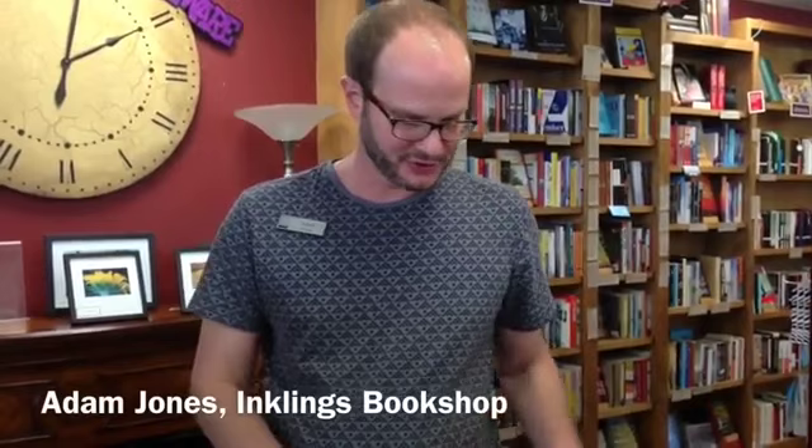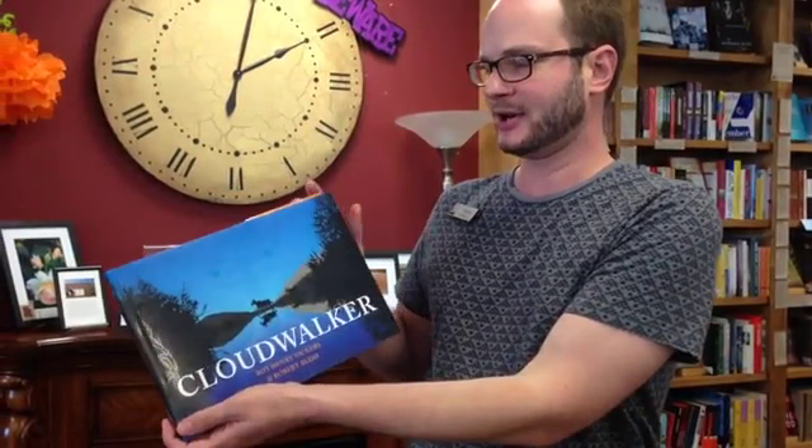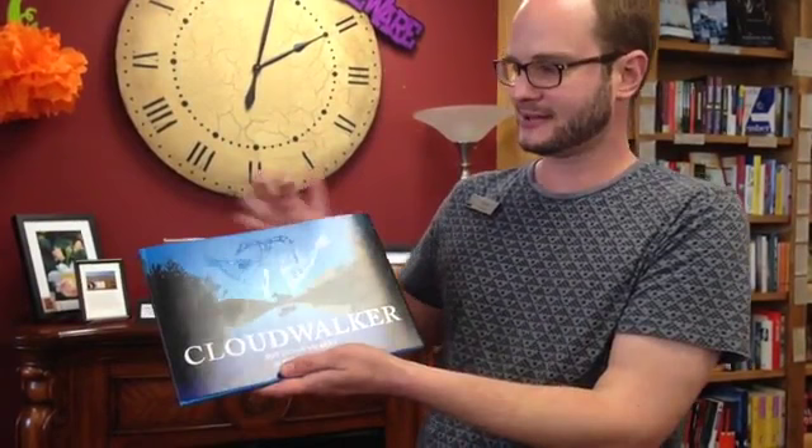We're here today to talk about two books. The first one is a kids' book called Cloud Walker, by Roy Henry Vickers and Robert Budd. Roy Henry Vickers is the painter who designed the book.